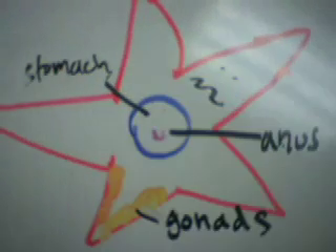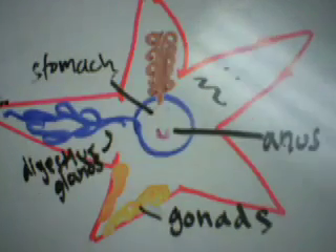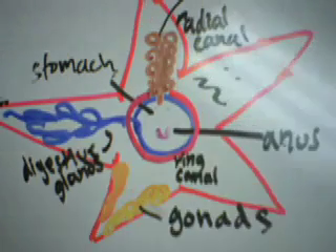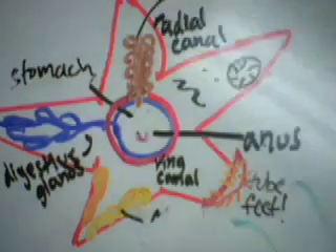Here we are able to see the stomach, anus, gonads, digestive glands, and radial canal, along with the ring canal. And here are the tube feet. The busy sea star is regenerating.